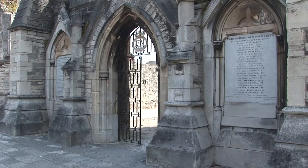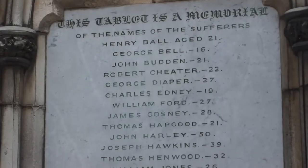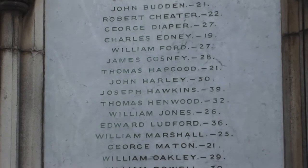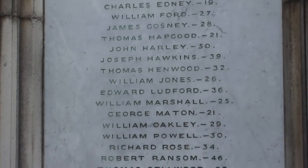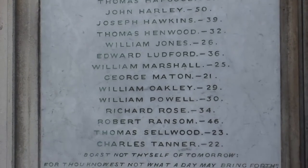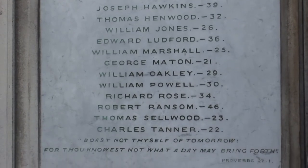Another memorial plaque on the west front tells of the 7th of November 1837, when a terrible fire broke out in a nearby warehouse. 22 men were killed. The building was a storehouse for varnished turpentine and oil. Not surprisingly, the fire spread rapidly, engulfing those inside.